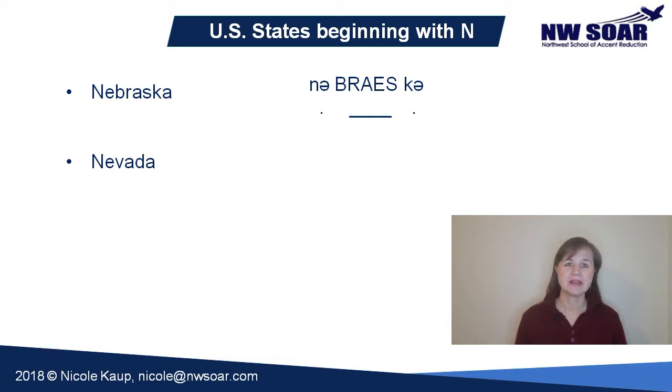Nevada. This has the same stress pattern as Nebraska — stressed middle syllable with the short A sound, and schwa in the other two syllables. If V is a problem sound for you, put your top front teeth on your bottom lip as if to pronounce an F sound, and then turn on your voice: V, V. Nevada. Nevada.